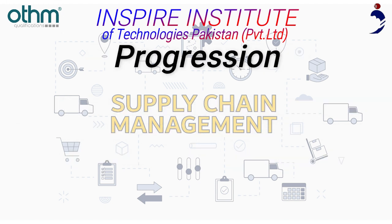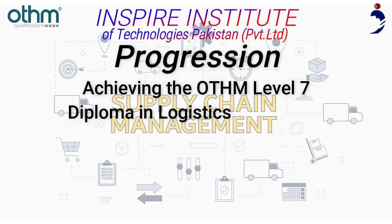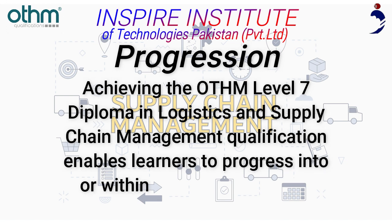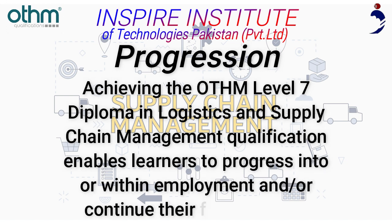Achieving the OTHM Level 7 Diploma in Logistics and Supply Chain Management enables learners to progress into or within employment and/or continue their further study.